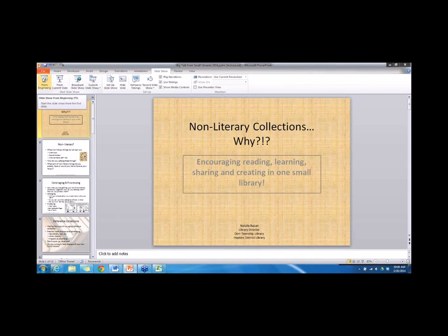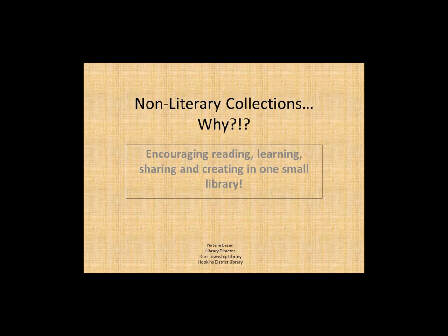Our first session is from Natalie Bazan, the library director of the Hopkins District Library and Door Township Libraries. She's going to be speaking about non-literary collections. She has an MA from the University of Kansas in Slavic languages and literatures and an MLIS from the University of Illinois, Champaign-Urbana. She's working hard to make these two small rural libraries the centers of their communities and local innovators. Natalie, take it away.